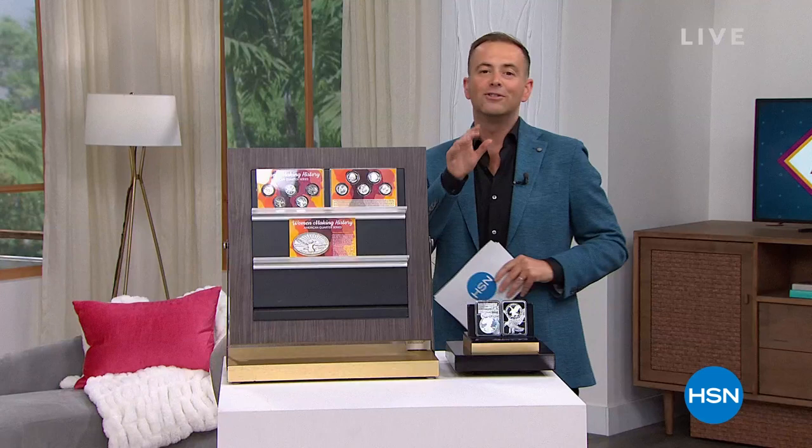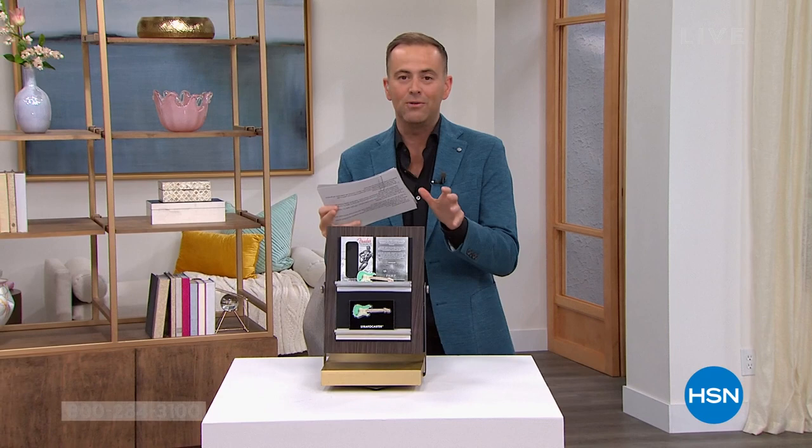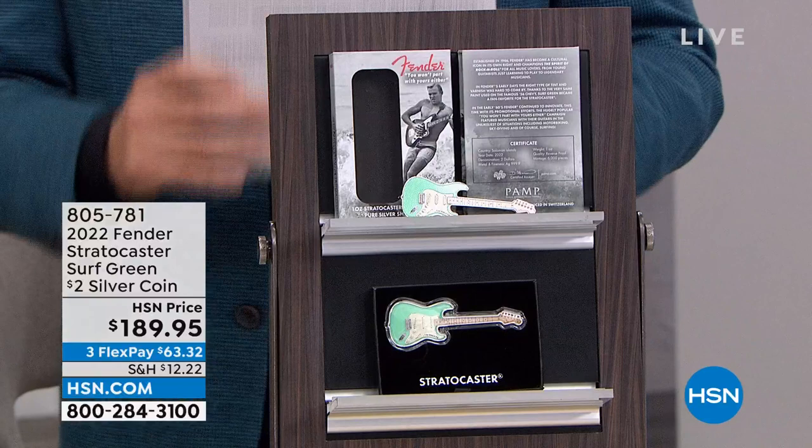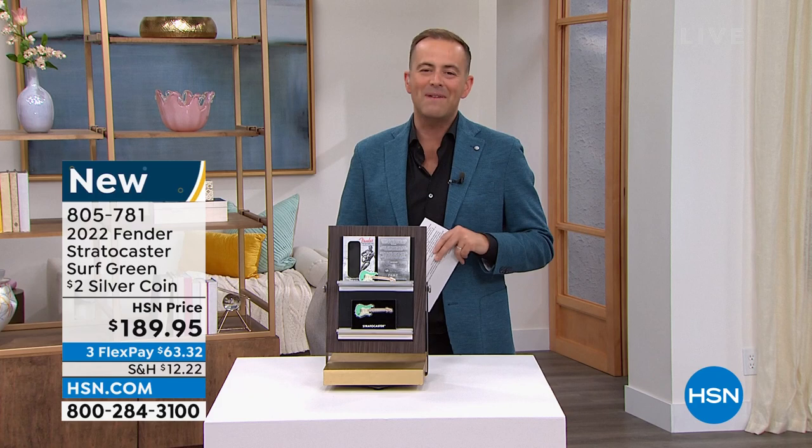You can start to pre-order right now if you'd like. Let's go with our first item, because our first item is for all of our music enthusiasts. Take a little look at this one. If you know somebody that loves music, loves playing the guitar, this is a one-of-a-kind Fender guitar-shaped pure silver coin. It's amazing. Here to tell us all about it is our resident numismatist for over two decades on the show.